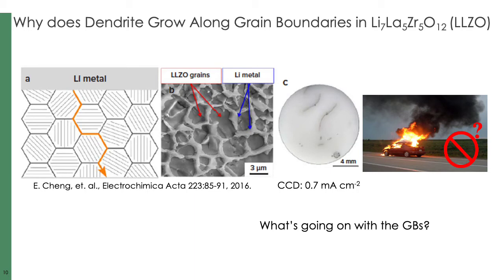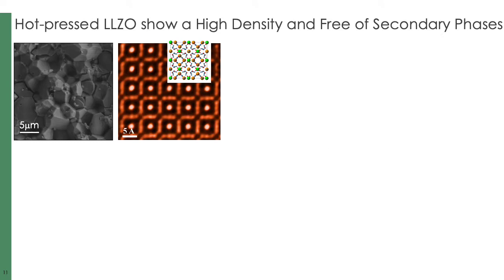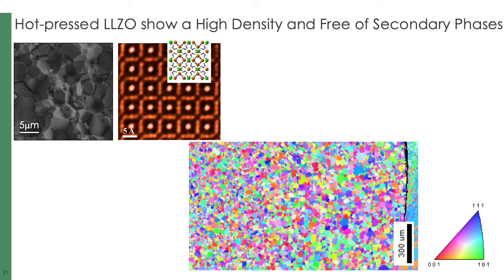What we have done is characterize the grain boundaries combining various microscopy techniques, including cryo-EM, monochromated EELS, and FIB sectioning. This work uses hot-pressed LLZO pellets synthesized by Professor Jeff Sakamoto's group at the University of Michigan. The pellets are highly dense such that porosity is not a concern. EBSD analysis shows that the grains are completely randomly oriented.